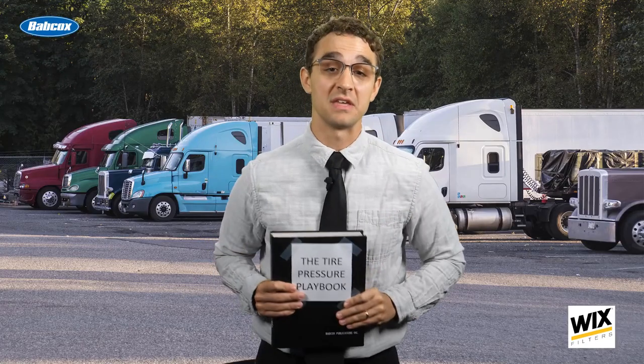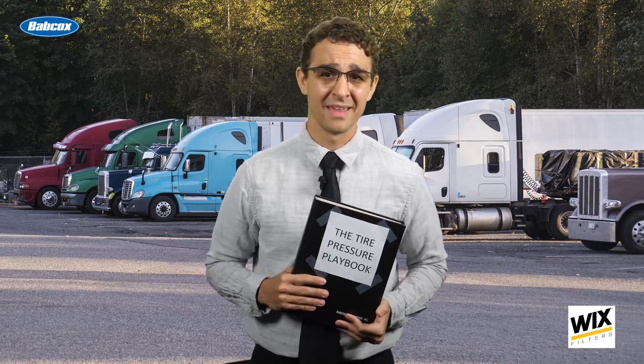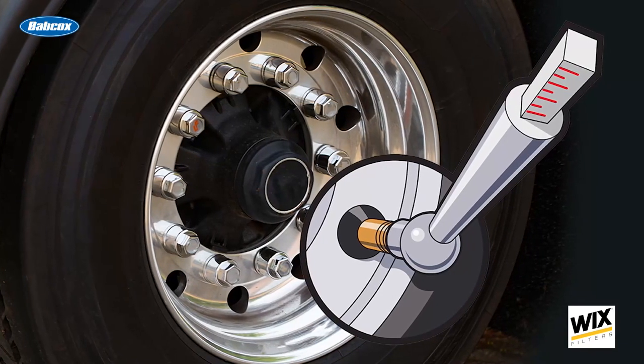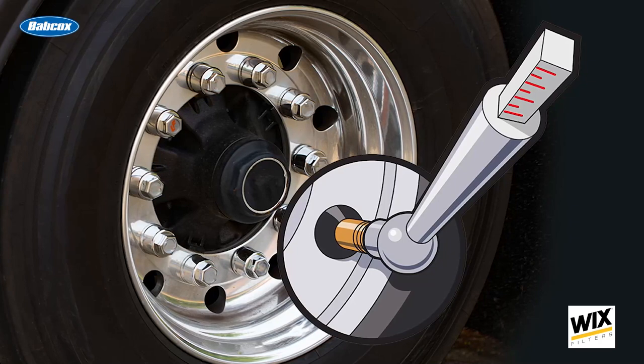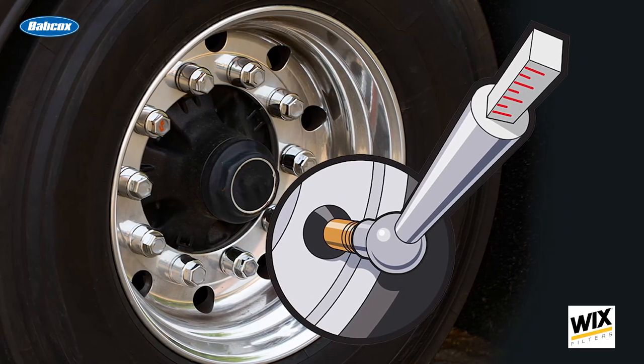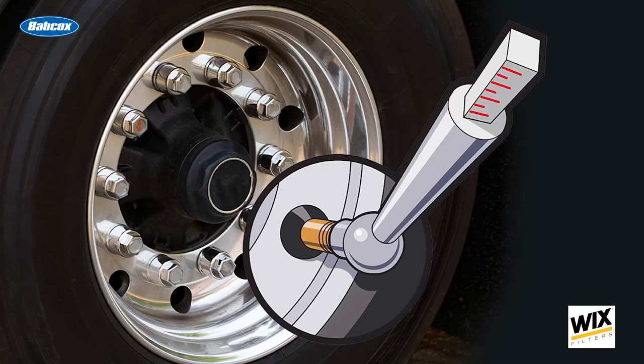Proper measurement is key. Some will tell you they can tell a tire's pressure just by kicking it or thumping it with a bat. But with the advancement in today's radio casing, it is pretty much impossible to determine if a tire is properly inflated without using a pressure gauge. You'll also want to periodically calibrate your gauges using a master gauge, as usage conditions can cause a pressure gauge to lose accuracy, even beyond the 2PSI manufacturer's tolerance range.